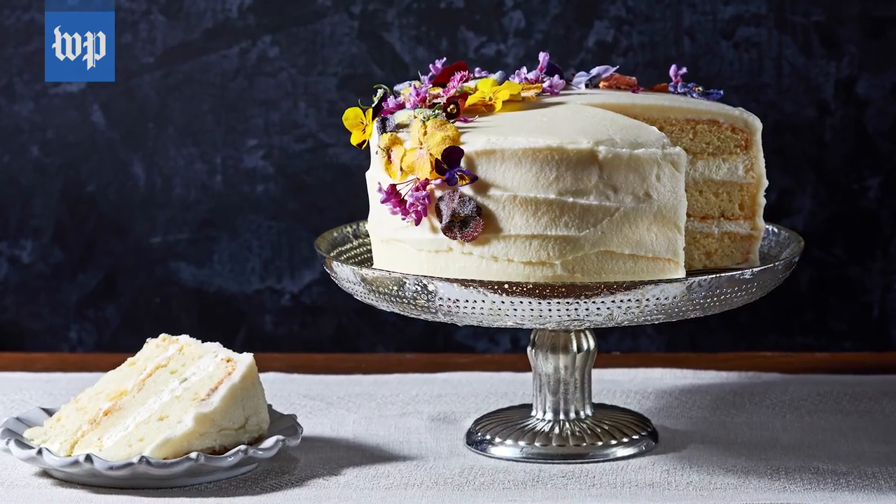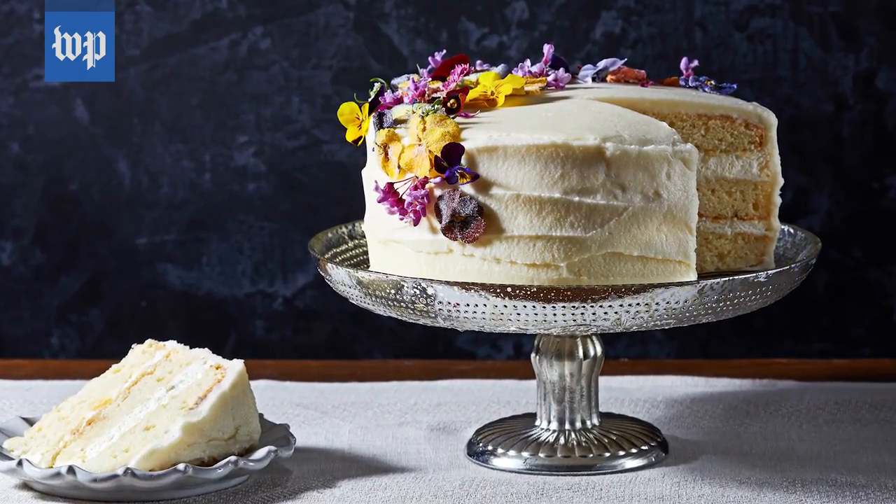You can add edible flowers to salads, use them as cake or cupcake decorations, put them on top of ice cream — really anything.